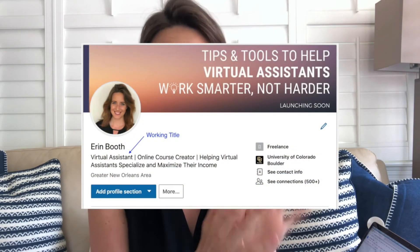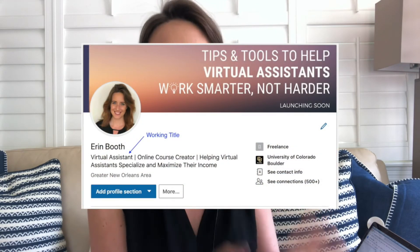Open your LinkedIn profile and click on the pencil icon to edit your title. The first part of the formula: include your working title. If you're a VA — which you likely are — your title is going to be 'Virtual Assistant.' That is what you do and what you offer your clients. So 'Virtual Assistant' is your first term in the title.